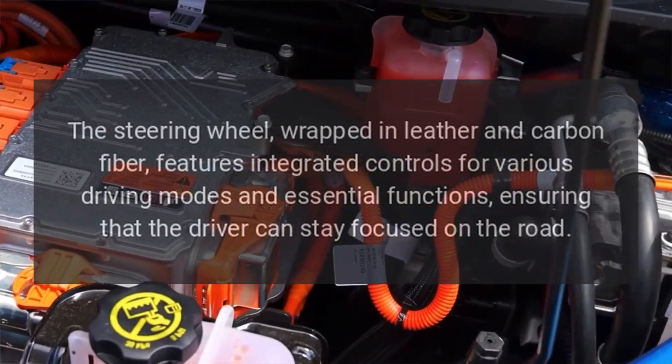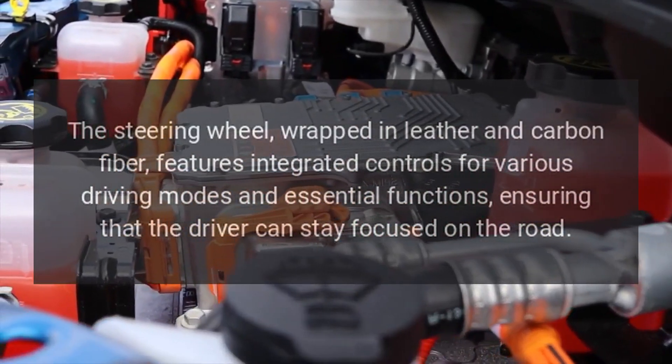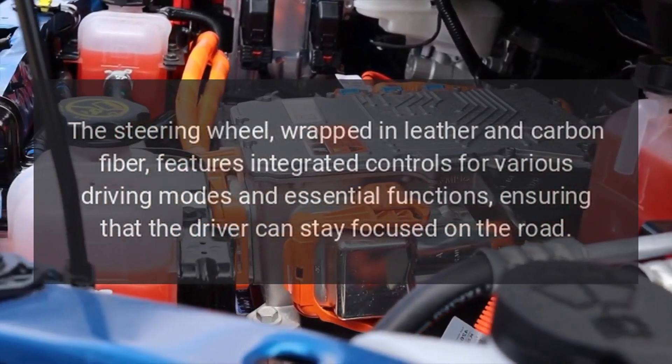The steering wheel, wrapped in leather and carbon fiber, features integrated controls for various driving modes and essential functions, ensuring that the driver can stay focused on the road.